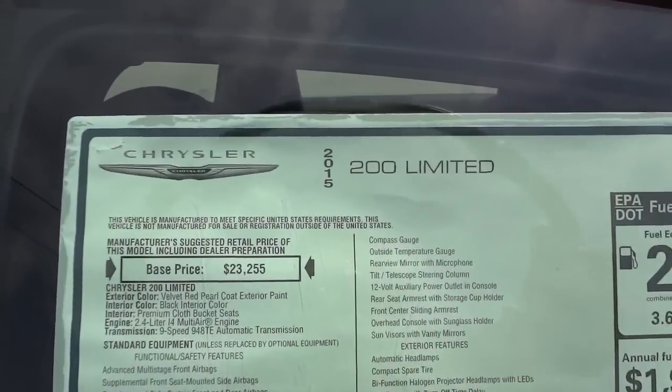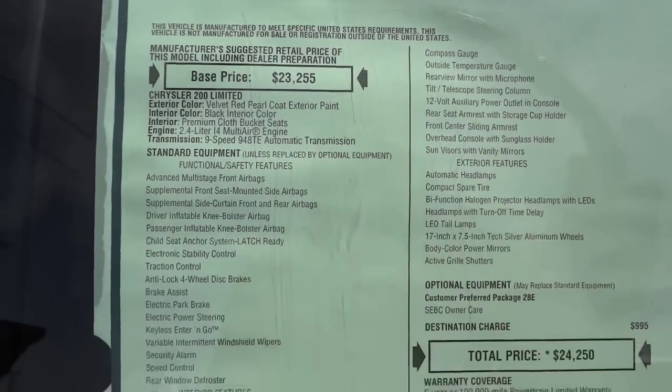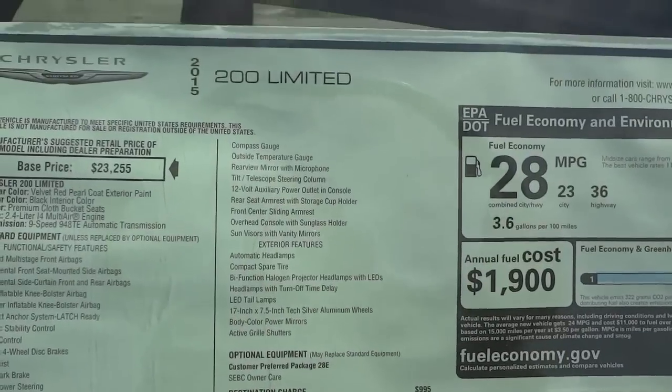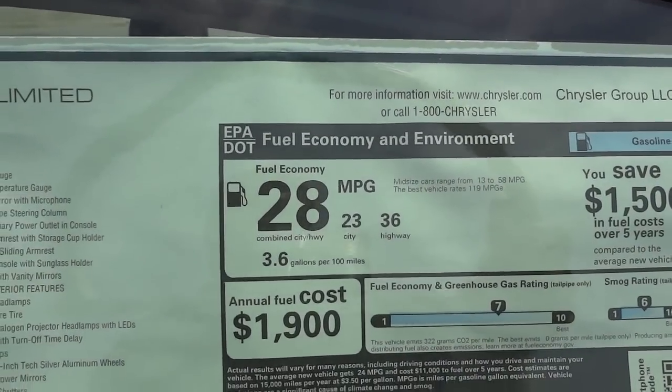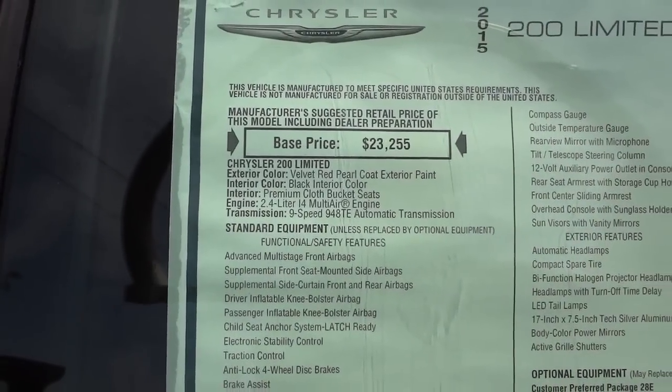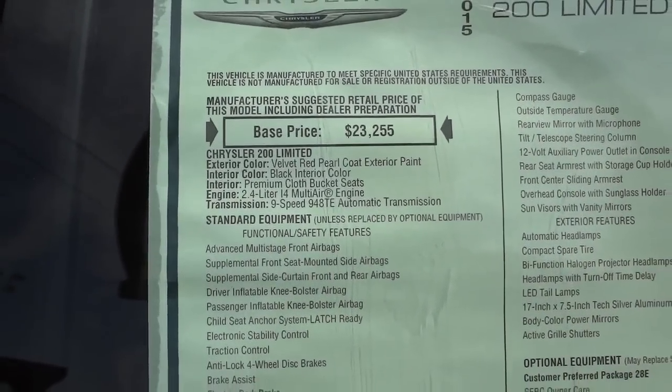Here's the window sticker — it's a 2015 Limited. It gets 36 miles per gallon on the highway, which is pretty good. This one has the 2.4-liter four-cylinder with a nine-speed transmission.